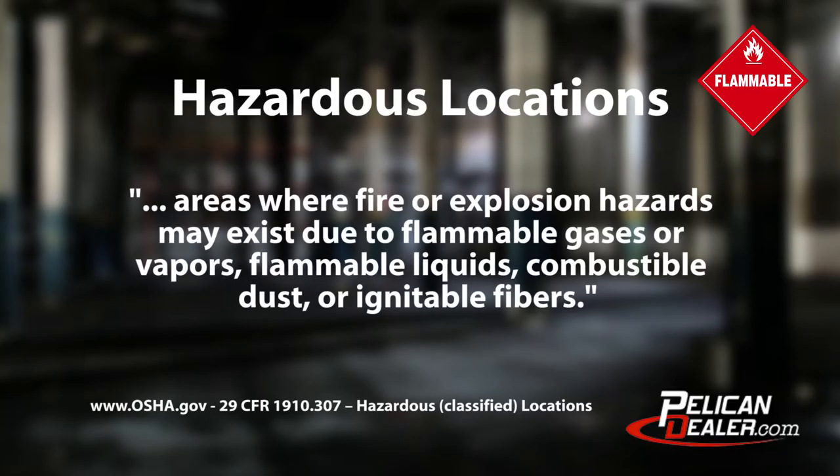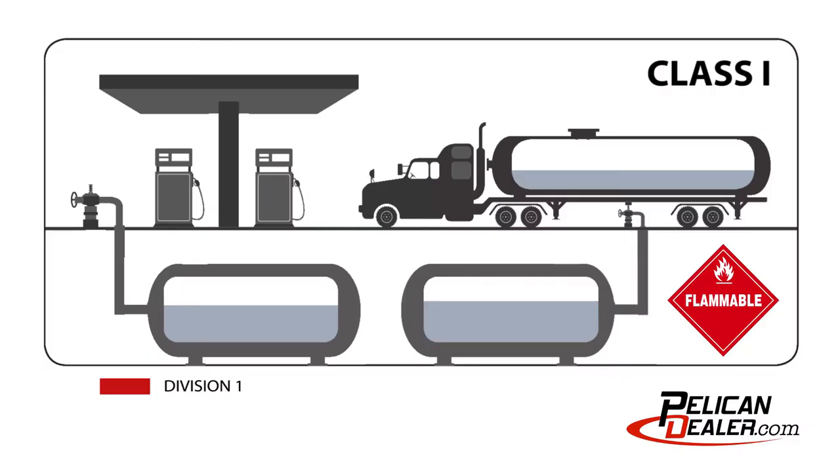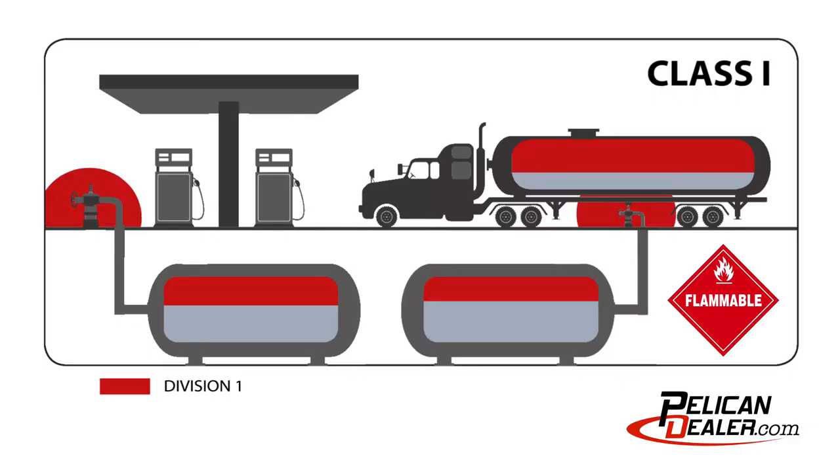Hazardous locations are areas where fire or explosion hazards may exist due to flammable gases or vapors, flammable liquids, combustible dust, or ignitable fibers. Class 1 locations are those in which flammable gases or vapors are or may be present from gasoline storage and spray finishing areas and dry cleaning and utility gas plants. A Division 1 location is created when ignitable concentrations of hazards exist under normal operating conditions.